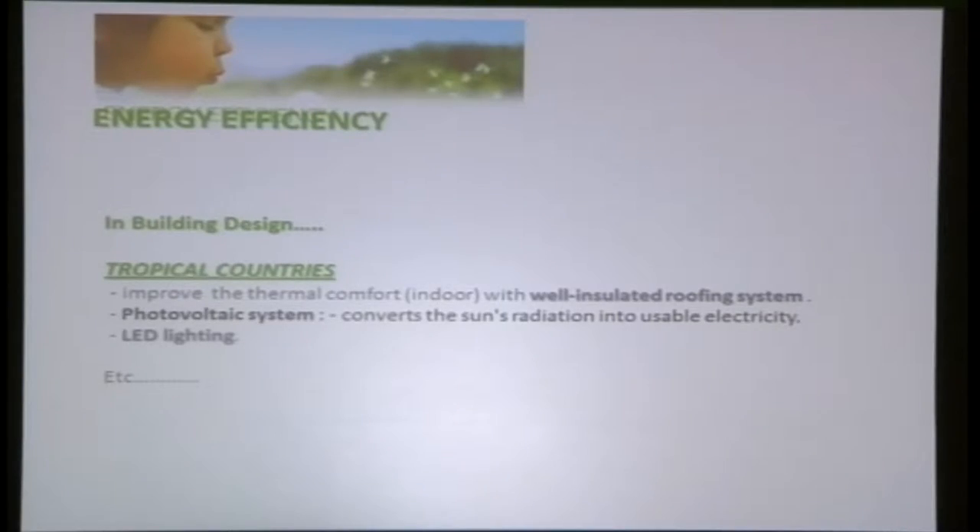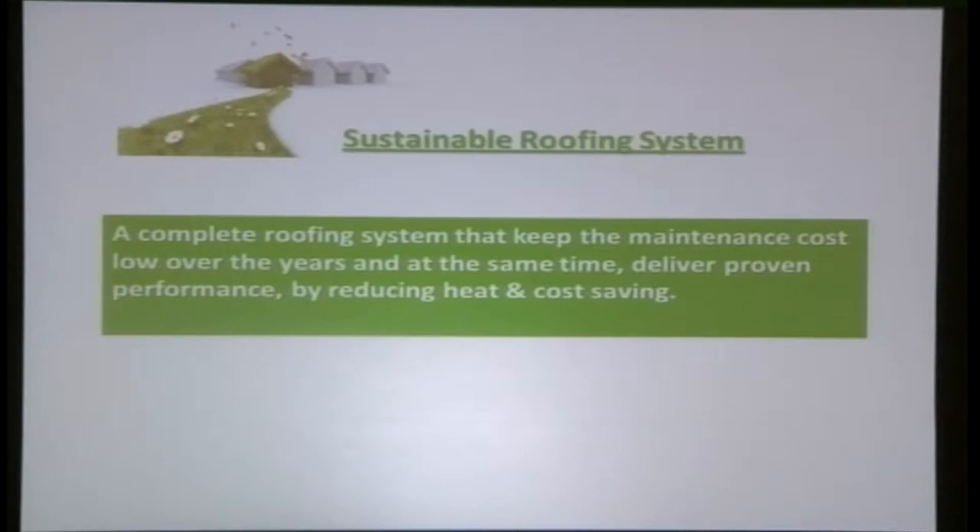In Malaysia, the typical ways to achieve energy efficiency include using a well-insulated roofing system or even photovoltaic panels. Photovoltaic is still not very popular due to cost, but it is starting to gain traction. LED lighting is also one of the most common ways to improve energy efficiency. A sustainable roofing system means it can last longer, keep maintenance costs low over the years, and deliver proven performance by reducing heat and saving costs.